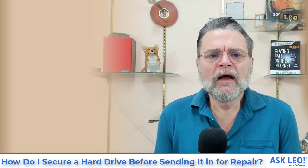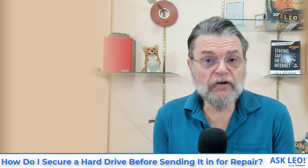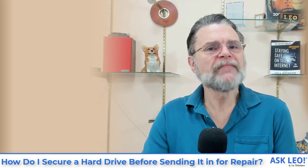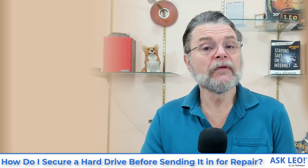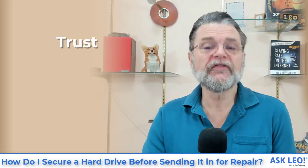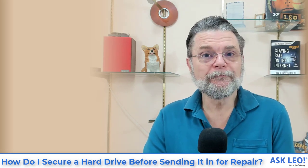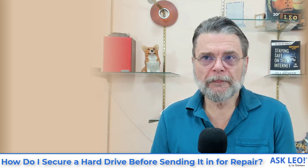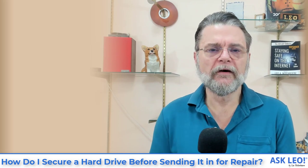If somebody has access to your machine, the security is brought into question because they can access what's on it. When you're sending something in for repair, be it your computer or just a hard disk, you're basically breaking physical security — you're giving it to somebody else. Handing your computer over to anybody, whether to use or to repair, is inherently not secure. It really all boils down to trust. Do you trust them? If you don't, maybe you need to find someone else. But ultimately, none of the solutions are 100%, with one exception.